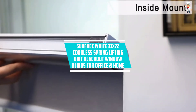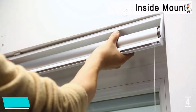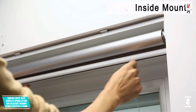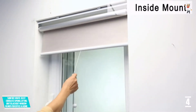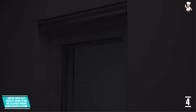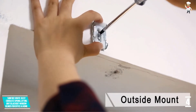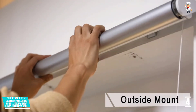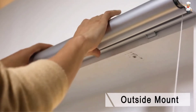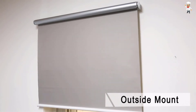At number 4: Sunfree White 31x72 Cordless Spring Lifting Unit Blackout Window Blinds for Office and Home. Just as its name suggests, the Sunfree window roller blind allows you to enjoy your stay at your house with no affecting sun rays. You can either mount it inside or outside depending on your light blocking needs. It has a silver color on the back which blocks sunlight, therefore blocks cold and UV during summer seasons. With the safe cordless design, you can easily adjust the raising to suit your window size. The built-in spring system allows you to automatically lift this unit as you desire at any time. The included brackets make installation a breeze and it will take you a few minutes.